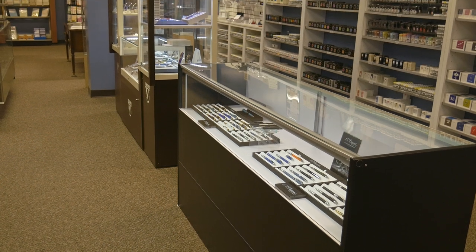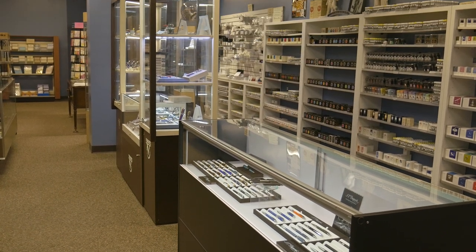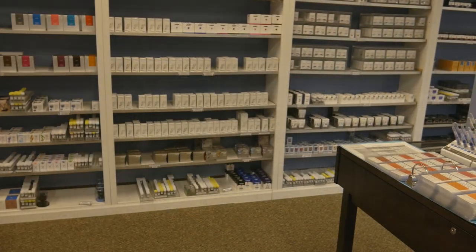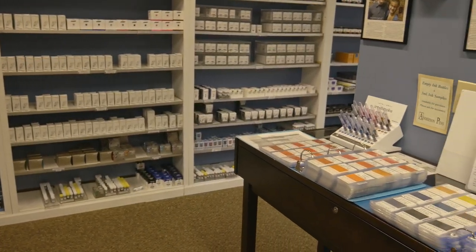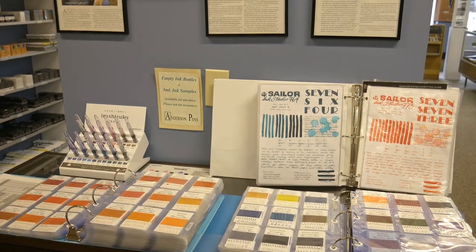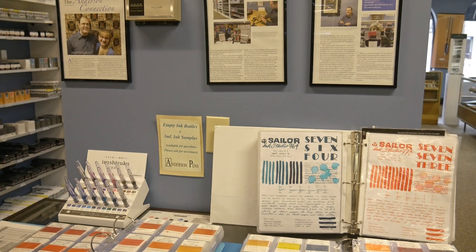The cases in the center here house Visconti as well as S.T. Dupont. And finally we have our ink swab books — one sorted by color family, the other by brand, and then we have a large assortment of ink reviews.